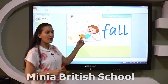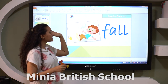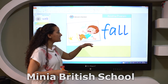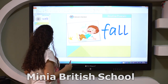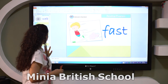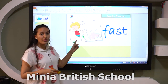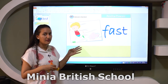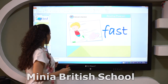Here we have a boy. The boy has many papers and he falls. So what's this word? Fall. And here he is fast — not slow, fast. Excellent.